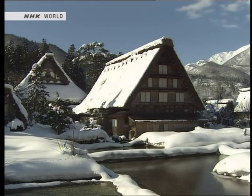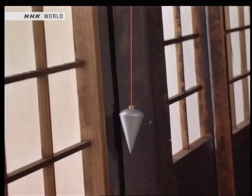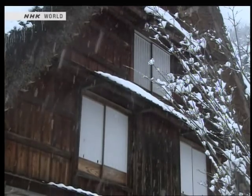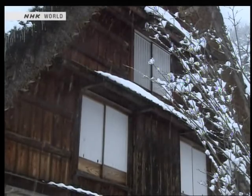The windows of the gashōzukuri houses are covered with shōji screens made of washi paper, which allow the light to filter in. Seen from close up, it's noticeable that these windows are not fitted vertically — they tilt inwards at the bottom. This is to prevent rain and snow from falling directly on the paper in the screens.